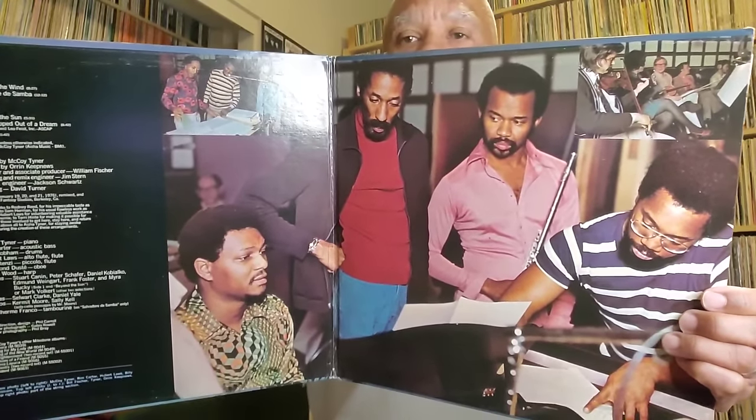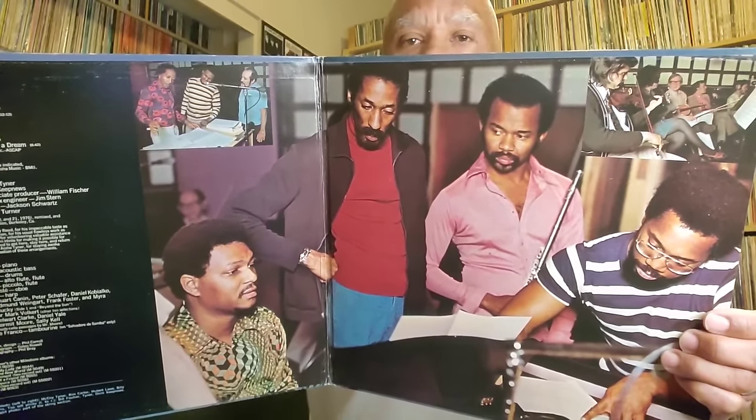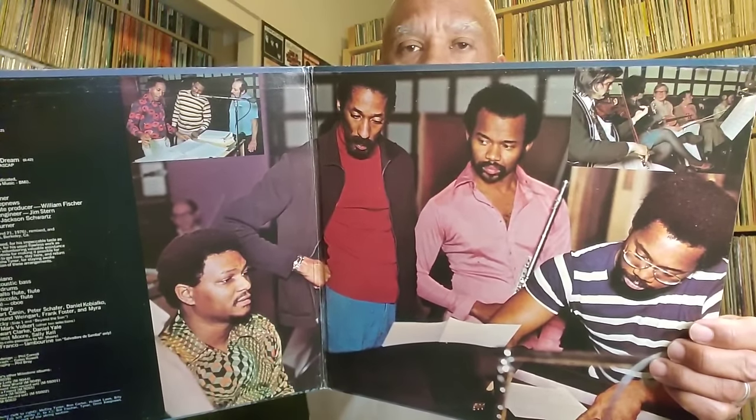Another one that you're not going to see in a lot of people's lists, but it's one of my favorites — McCoy Tyner, Fly With the Wind. The song Fly With the Wind sounds sensational. This album includes Hubert Laws, Billy Cobb, and Ron Carter. It's a very nice jazz album with an orchestra as well, and Fly With the Wind is one of my favorite jazz pieces of all time.